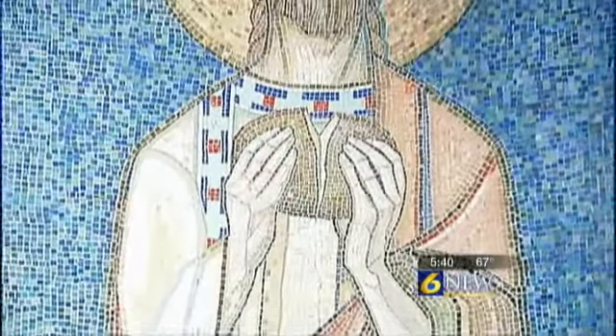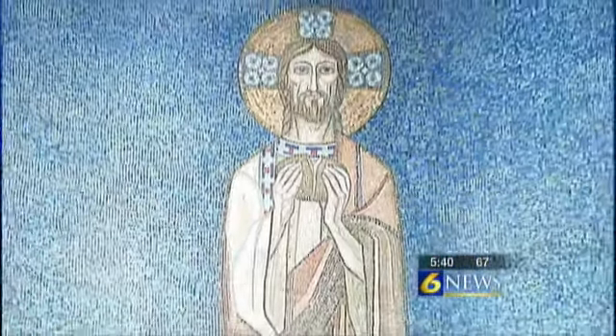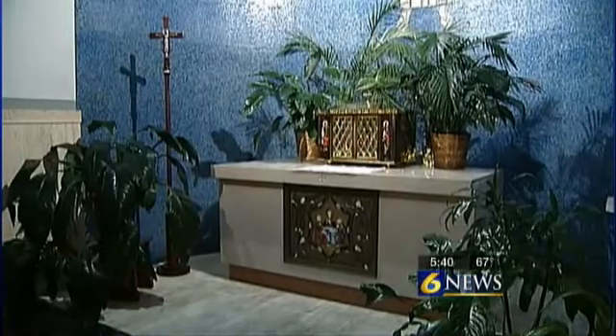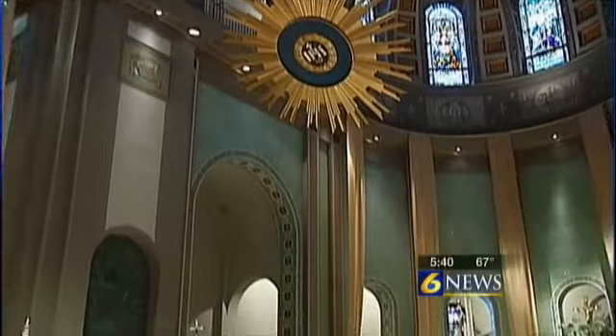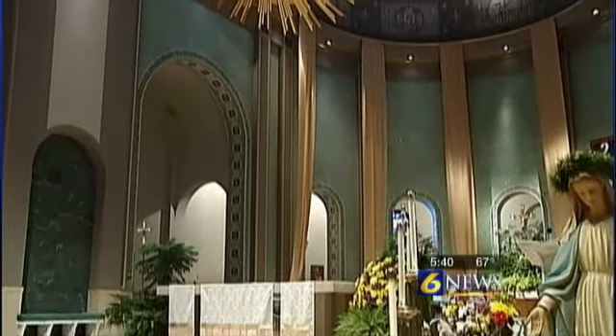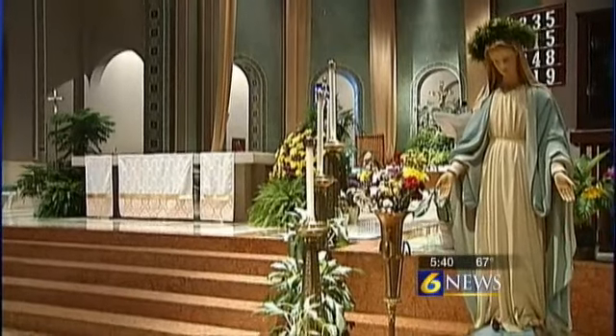And this shows Jesus breaking bread, leaving no doubt that he is risen. So they're rather unique. The art is beautiful. The crucifixes, the candle stands, the sunburst over the altar — all commissioned in Belgium and Spain.